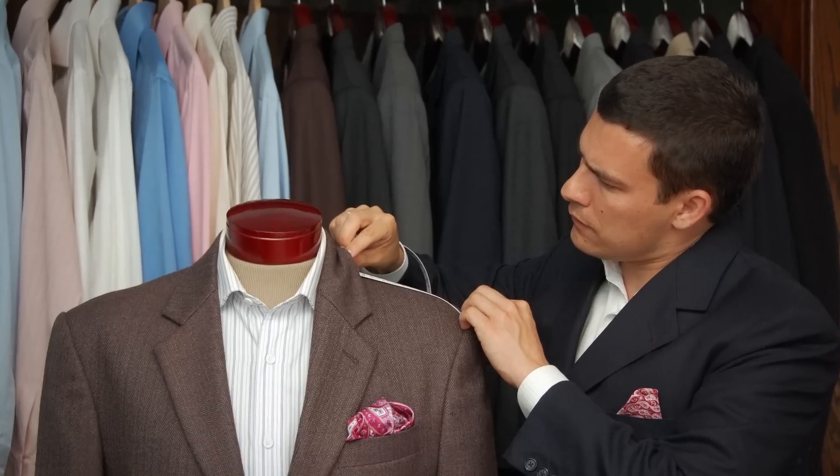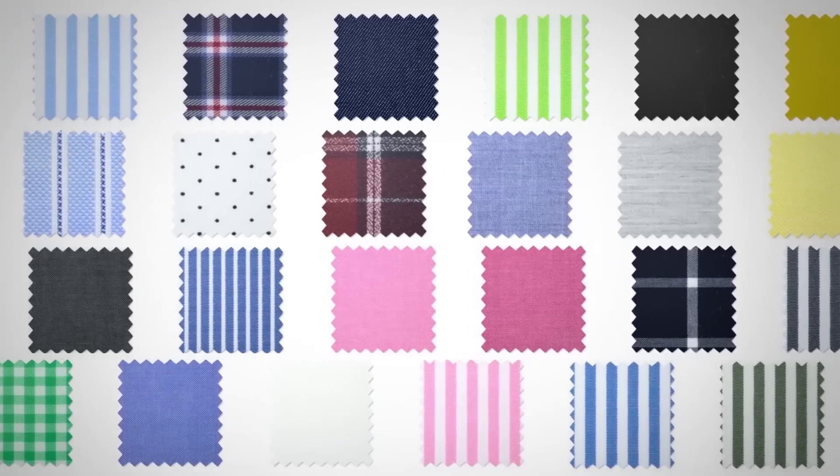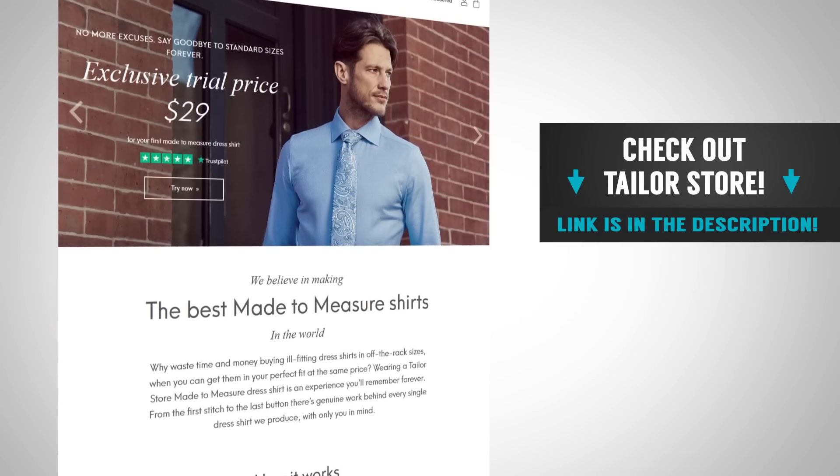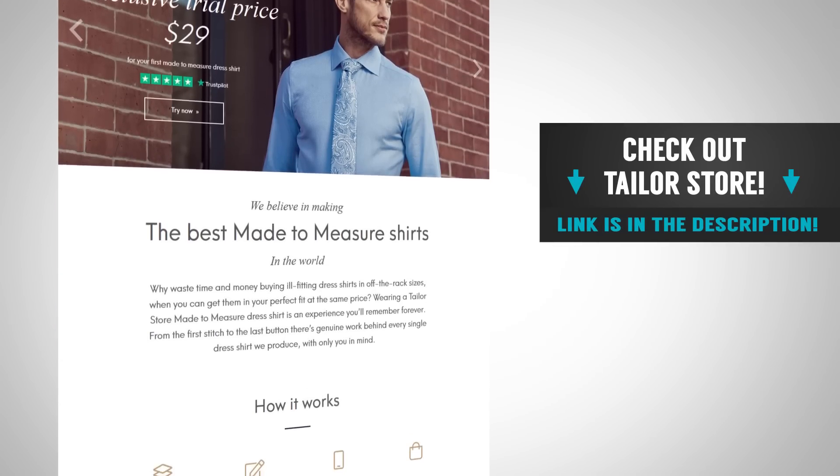You guys know I used to own a clothier, so I'm very particular when it comes to fabrics and quality build. I've got over 20 Tailor's Store shirts in my wardrobe that I wear in the vast majority of my videos — because the fabrics are amazing and the fit is spot on. If it doesn't fit the first time, ask them to remake it. Great customer service, they do everything in-house. Use the link down in the description to get the best deal you'll ever find from Tailor's Store.